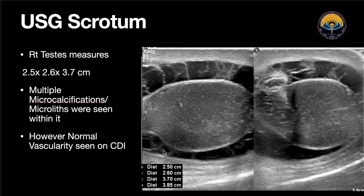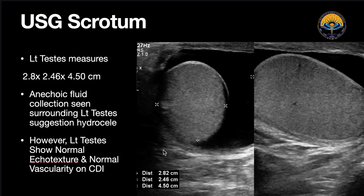However, on color Doppler, the vascularity was normal in the testes. When we examined the left testis and left scrotum, we saw that this is how a normal testis should look — it has a homogeneous echotexture with no microlithiasis. However, surrounding the left testis, we could find an anechoic fluid collection suggesting it was an extratesticular hydrocele.